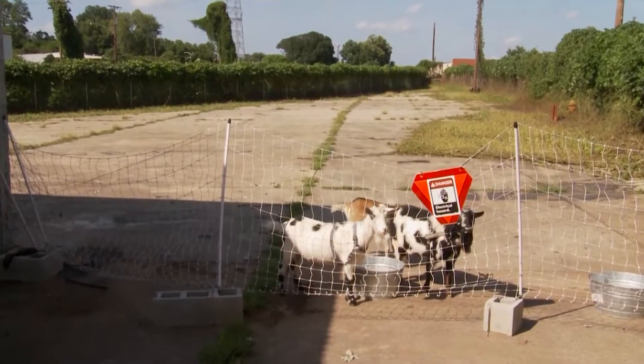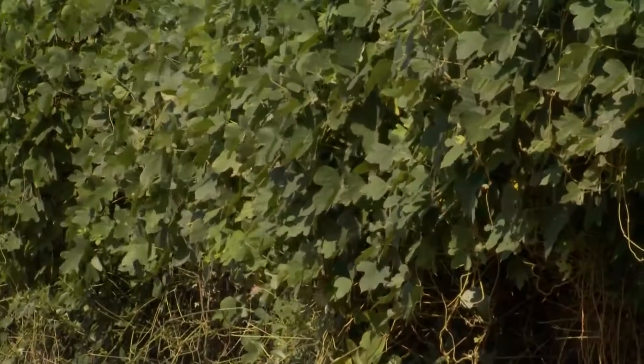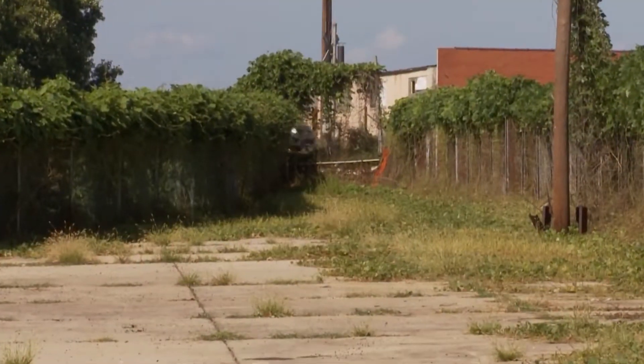But these days, the only goats at Camp North End eat kudzu all day along the fence line on North Graham Street.